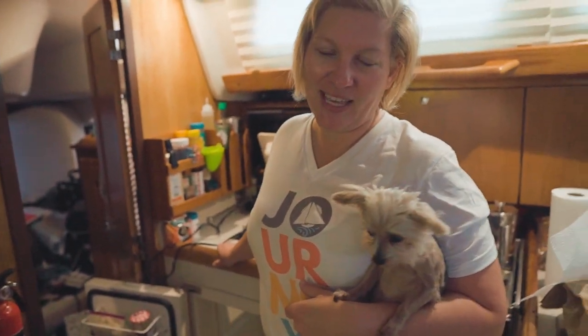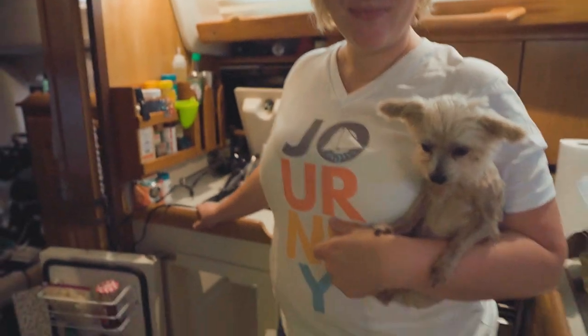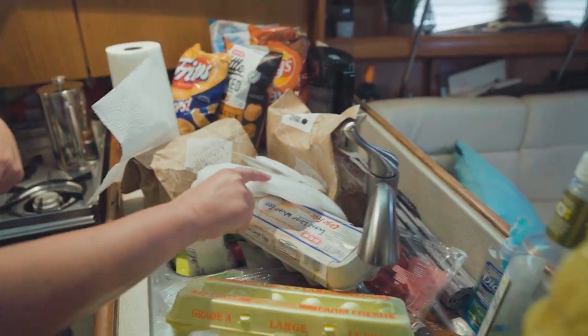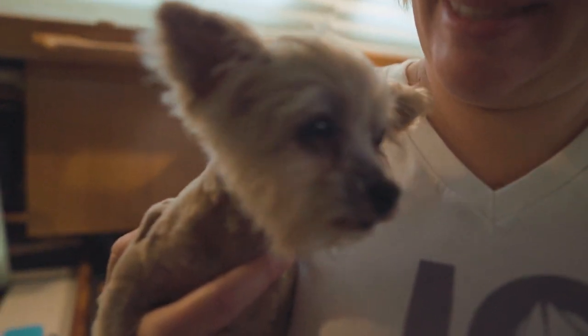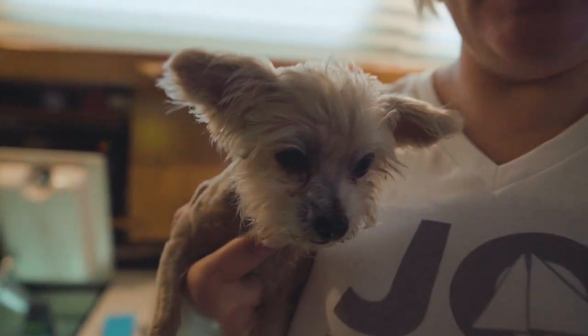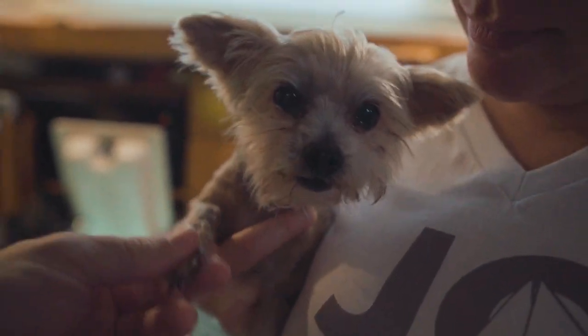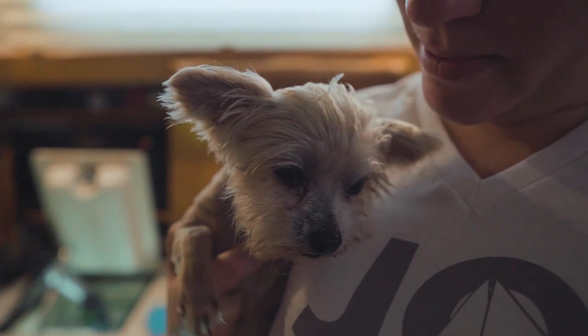Defrosting the fridge — it's on the list of things to do before we take off. Big ice chunks came off from around the freezer. It's been about three or four months since the last time, probably back at Christmas in Port Aransas. Little Yoda the dog is crying because she wants to be held instead of working.